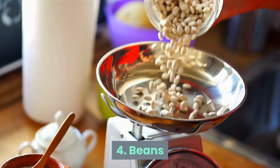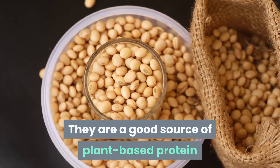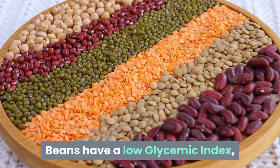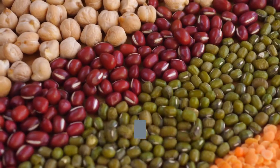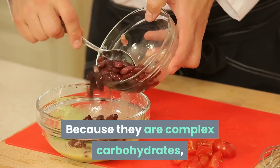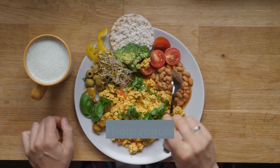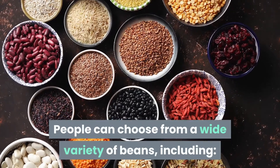Number 4: Beans. Beans are a healthy meal choice for diabetics. They are a good source of plant-based protein and can help people reduce their carbohydrate intake. Beans have a low glycemic index, making them a better choice for blood sugar control than many other starchy foods. Because they are complex carbohydrates, they take longer for the body to digest. Eating beans can also help with weight loss and may help regulate blood pressure and cholesterol.